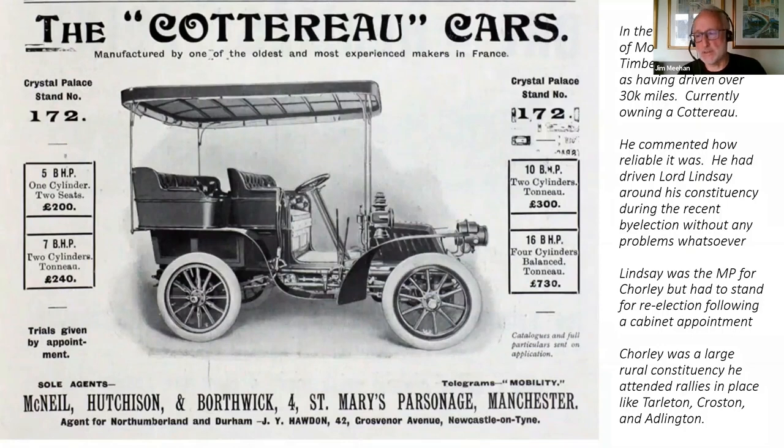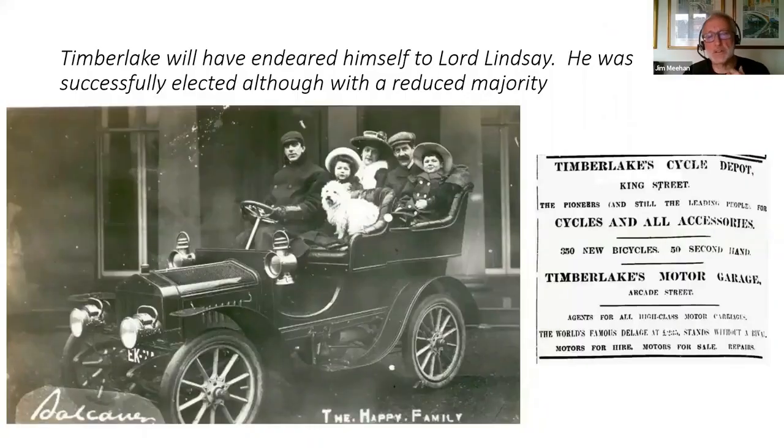Lord Lindsay of Haigh Hall was already the MP for Chorley but had been appointed a cabinet minister. In those days, if you were appointed to the cabinet, you had to stand for re-election — considered a potential conflict of interest, being in the pay of the Crown while being a people's representative. It was a safe, conservative, pretty rural seat and no contest was expected, but the Liberals put up a candidate only a fortnight before the vote. I've read accounts of Lord Lindsay being ferried around to election meetings in places like Tarleton, Crosston, Adlington and Chorley itself. The Liberal candidate won 43% of the vote — he did give Lindsay a scare, but Lindsay was re-elected.